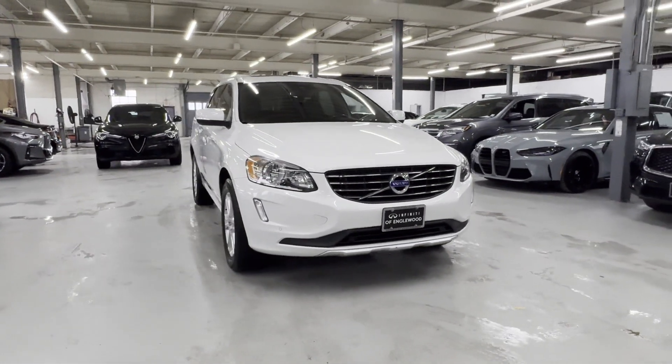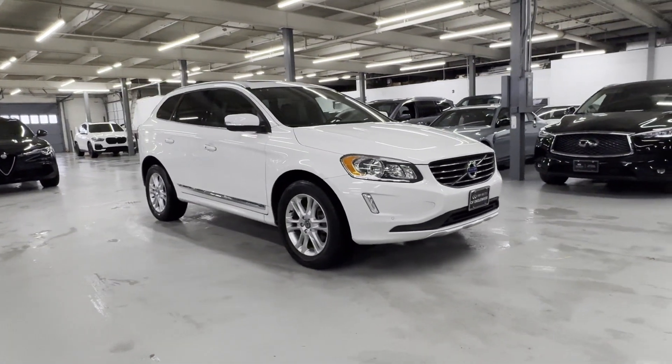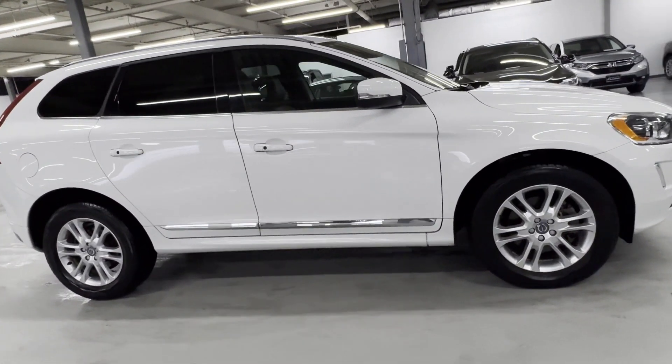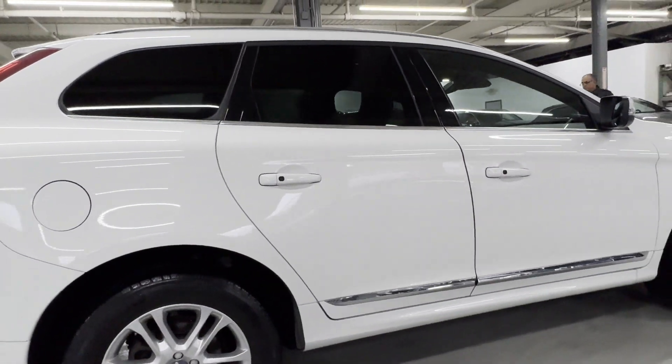2015 Volvo XC60. With less than 43,000 miles on the odometer, this SUV offers space as well as power and performance.